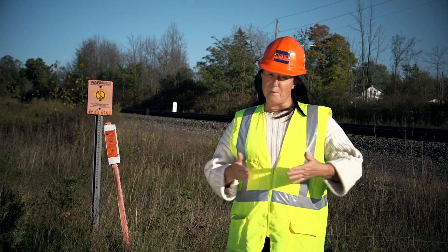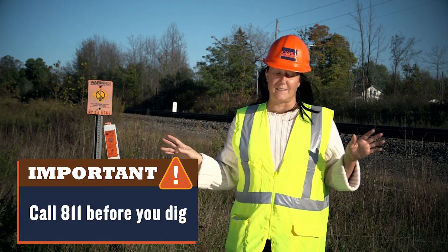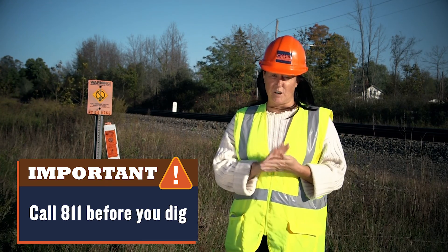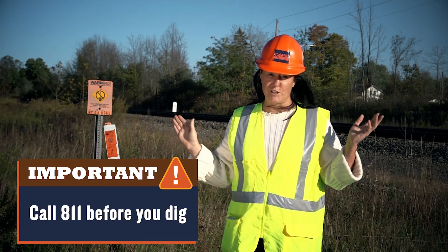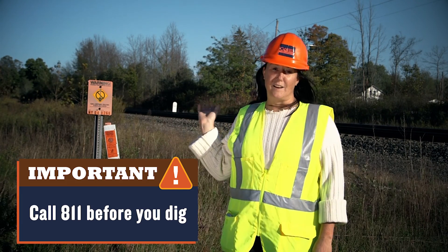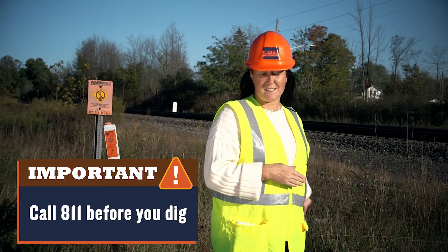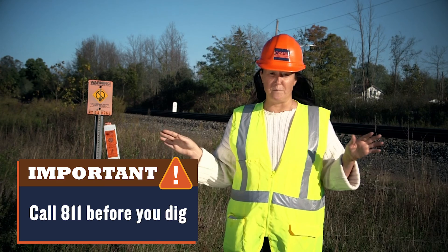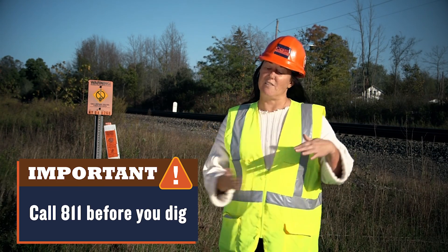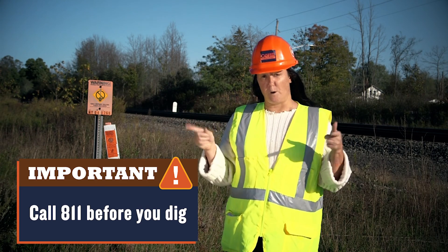Now let's talk about call before you dig. Just because you're on railroad property does not mean they are going to have all the underground utilities marked out. You still have to call before you dig with any excavation, just as per normal. Behind me you can see fiber optic line is clearly marked out. There may be other underground utilities aside from that, so don't assume that just because you see one underground utility marked that there aren't others. Be sure to follow best practices and call before you dig.